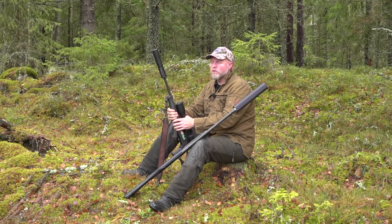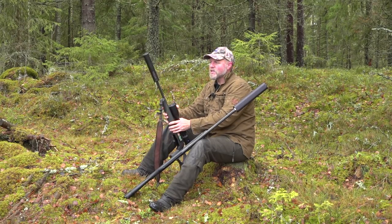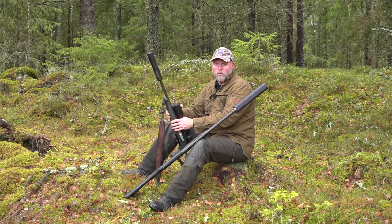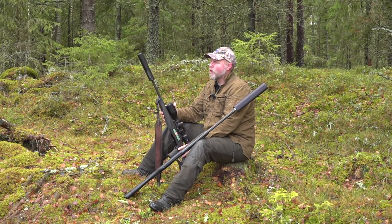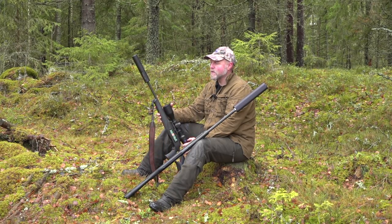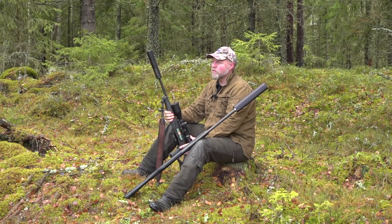By using a silencer you reduce that, and that's a big factor for me. A second advantage is that when you put a silencer on your rifle you get less recoil and less barrel movement, which usually improves your accuracy. A third reason is that it gives less noise pollution — if you hunt at night or nearby a town or in rural areas, you make less noise and disturb people less.